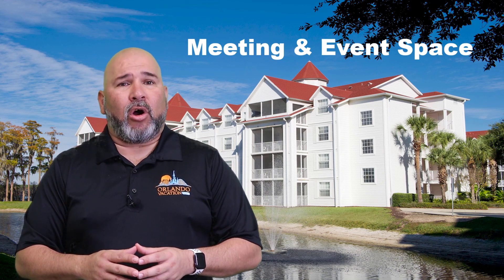Grand Beach Resort by Diamond Resorts in Orlando offers a range of meeting and event spaces to accommodate a variety of events and gatherings. The resort's flexible event spaces can accommodate everything from small meetings and corporate events to large-scale weddings and conferences. Several meeting rooms are equipped with the latest technology and audio-visual equipment. The resort's experienced event staff are available to assist with planning, setup, catering, and event coordination. Outdoor spaces such as the pool deck or lush tropical gardens are also available, perfect for a cocktail reception or outdoor ceremony.